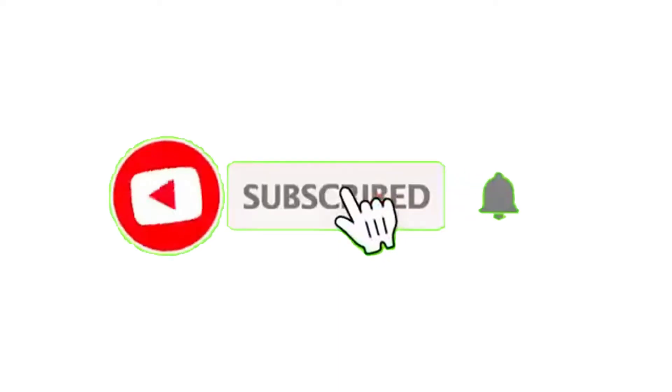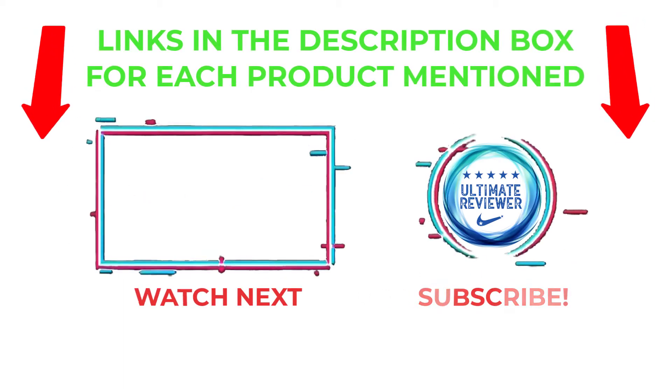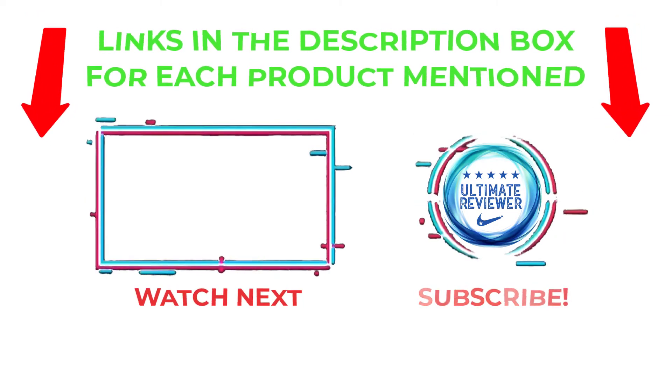That's all from my end. I make helpful videos daily, so please subscribe to my channel and hit the bell notification. To get more information or to find product prices, check the description. For any questions, please comment below so I can help you further. Life is short, so enjoy every bit of it with these cool products. Thanks for watching, and have a great day.